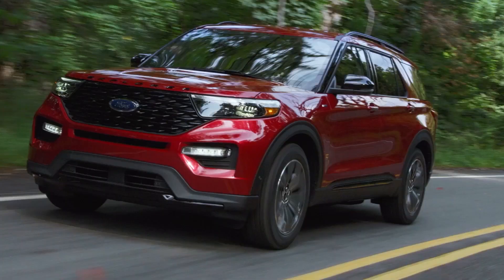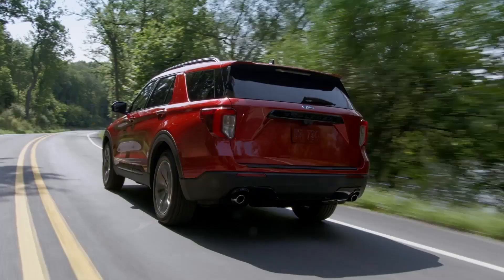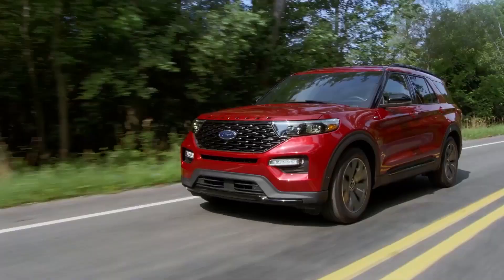This adaptive mid-size SUV's engine specs include a 2.3-liter EcoBoost engine and a 3-liter EcoBoost E6 engine. Its gas mileage ranges from 18 MPG in the city to 28 MPG on the highway.